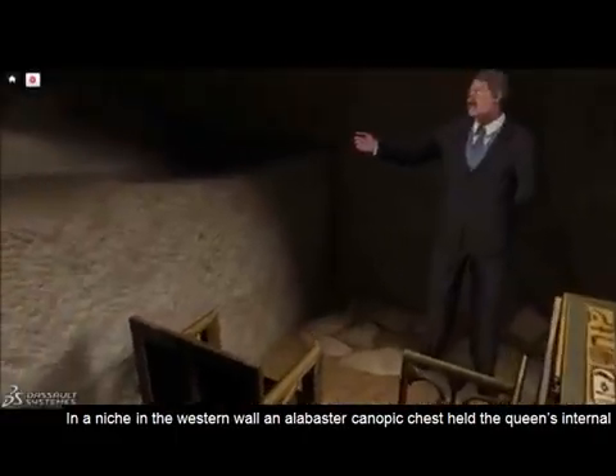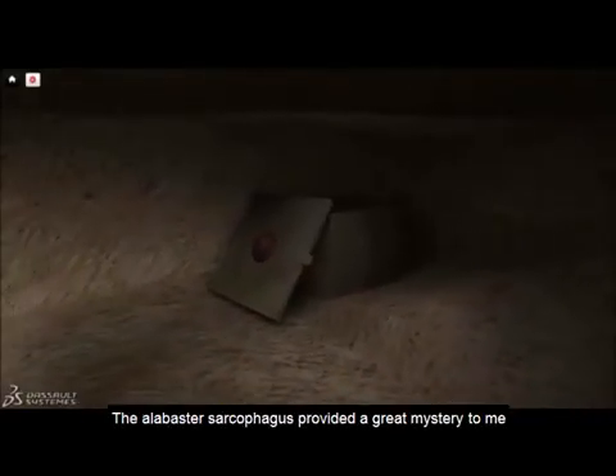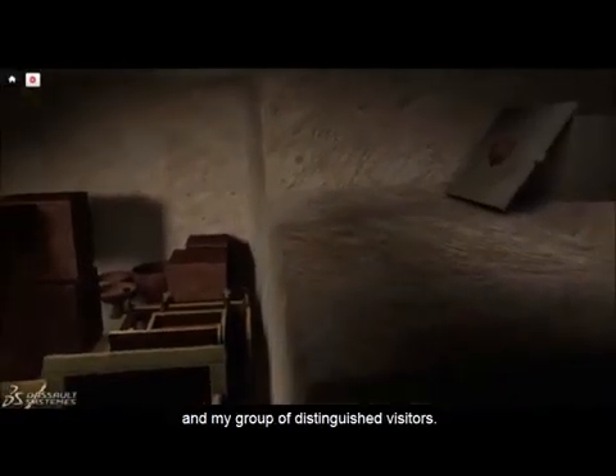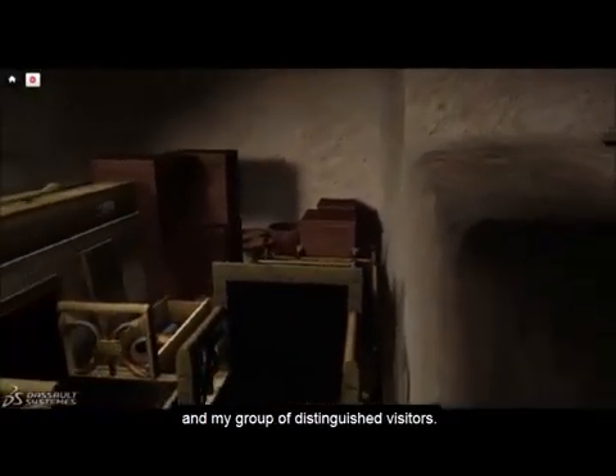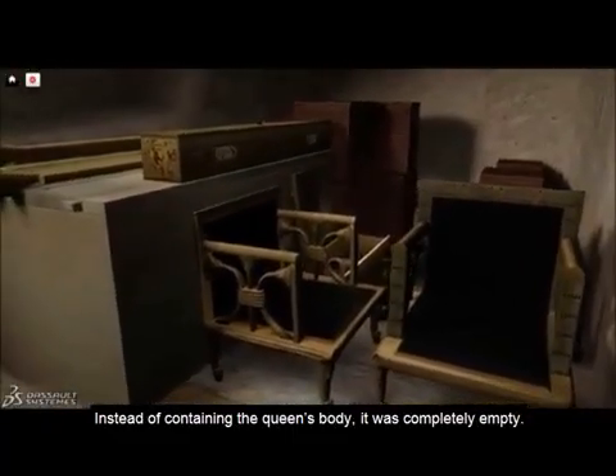In a niche in the western wall, an alabaster canopic chest held the queen's internal organs, still in liquid form after nearly 5,000 years. The alabaster sarcophagus provided a great mystery to me and my group of distinguished visitors — instead of containing the queen's body, it was completely empty.